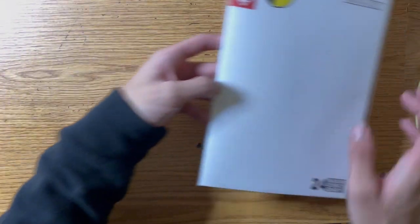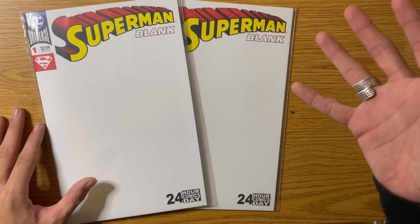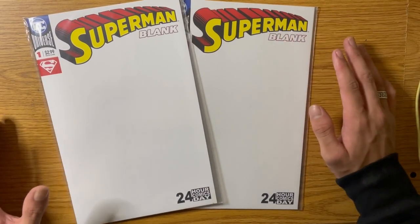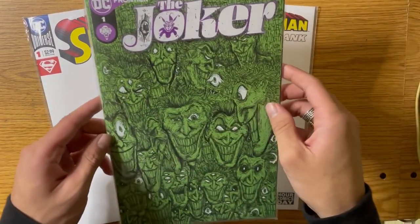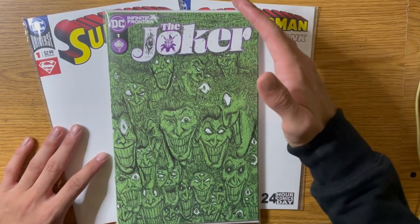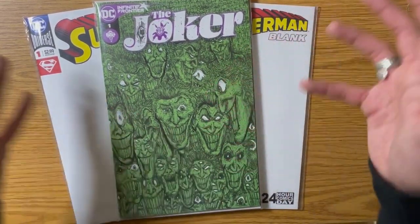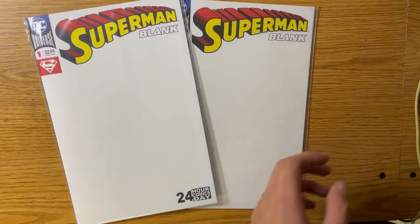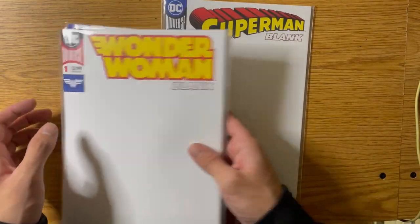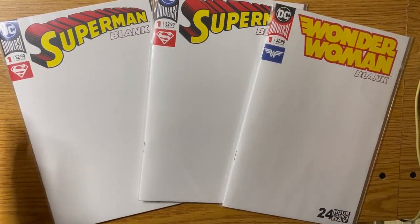From there we go into some new stuff I got — the Superman blank comic variants. I got two of them, which is really cool because you can design your own Superman cover. A lot of comic book artists do this. Here's one I did for the Joker blank comic cover from a few weeks back at another shop — it was just a green cover with the Joker title, and I filled the entire page with crazy Jokers. I plan on doing that to both Superman ones and also this Wonder Woman one I got.